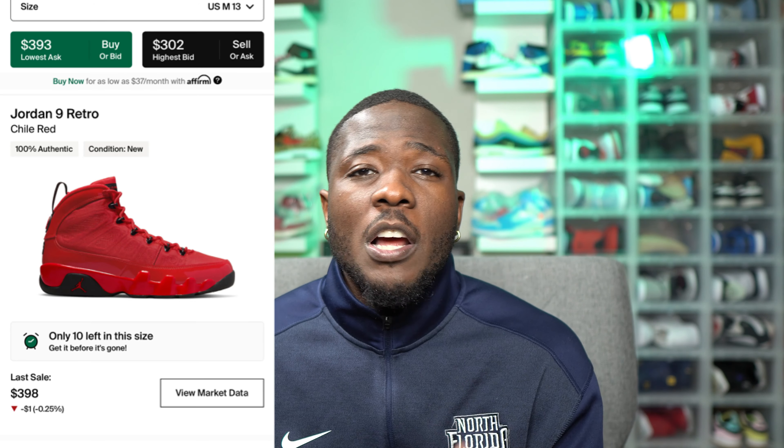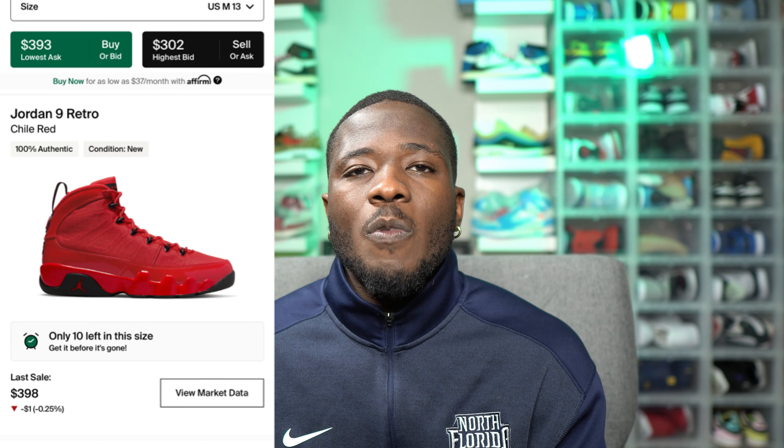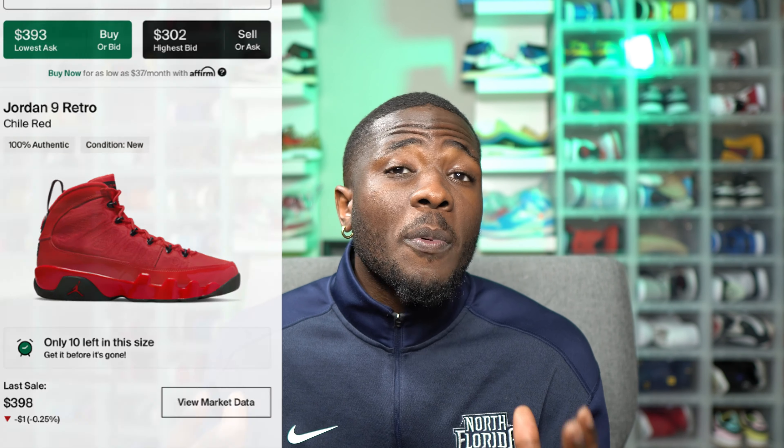The resale price on the Jordan 9 Chili Red is pretty solid. Looking at StockX, it's around $350 with some sizes hitting $400. Recently sold pairs are around $330–$340, so people are actually paying a premium to get this shoe.